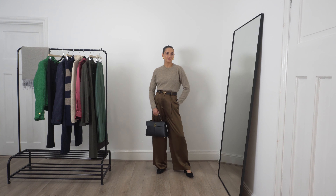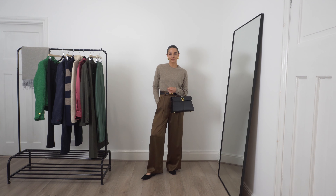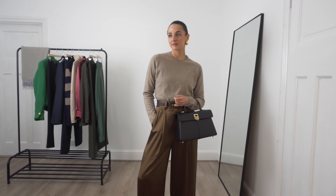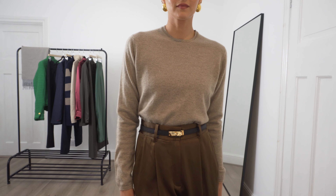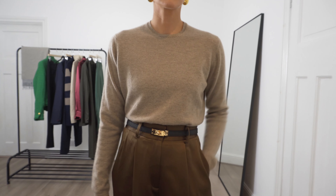Moving on to another wardrobe staple — the cashmere crew neck jumper in mocha, which is a jumper I have absolutely been loving from Really Wild. It's super soft in 100% cashmere and has a lovely relaxed fit. I've styled it here with a pair of brown silk trousers to really play on those autumnal tones, and I really love how this works together. You could easily wear this to work or for a city meeting — I would also throw over a black blazer to continue the smart classic look.